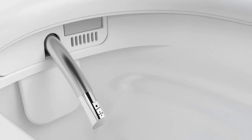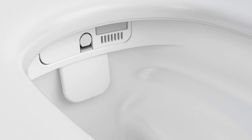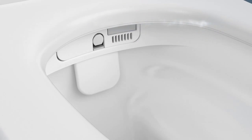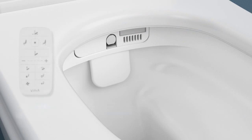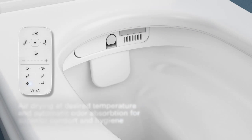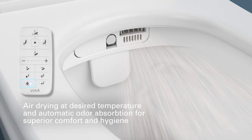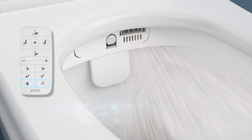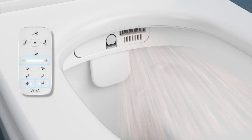After washing, you can enjoy gentle air drying at the temperature set to your preference and let automatic odor absorption take care of any unpleasant odors. To begin drying, just press the Dryer button. To change air temperature, all you have to do is press the Temperature button, then adjust warmth using the plus-minus key. Odor absorption is automatic and does not require input from the user.